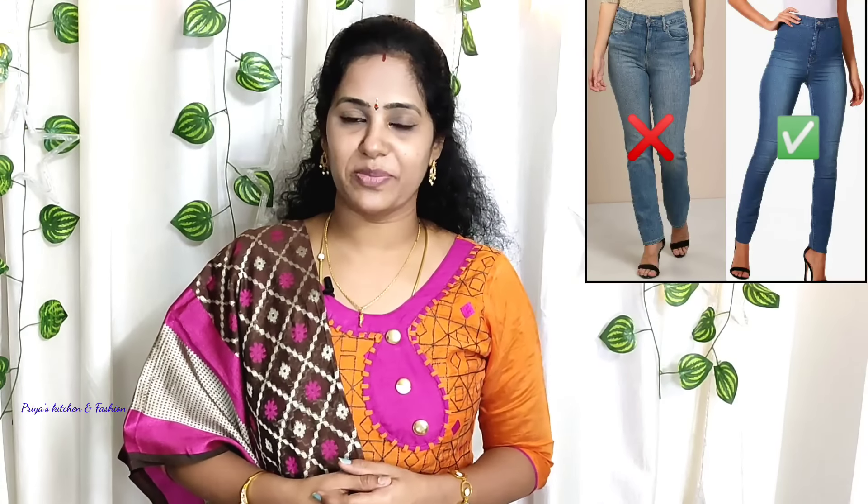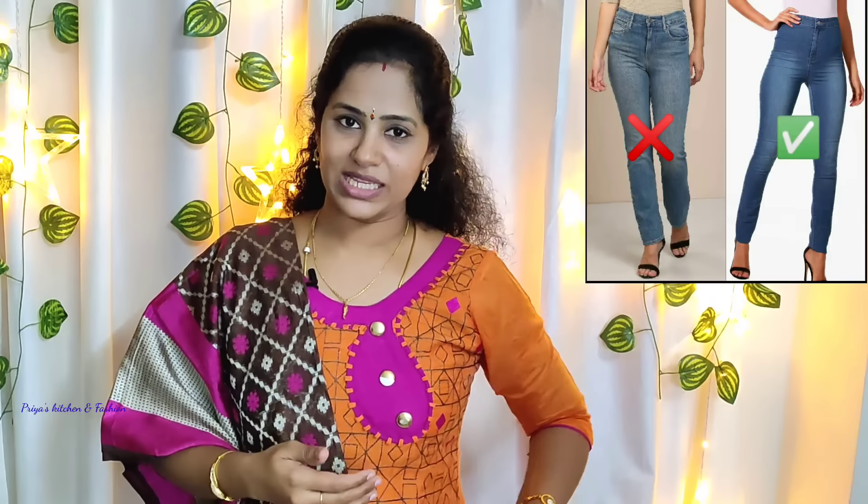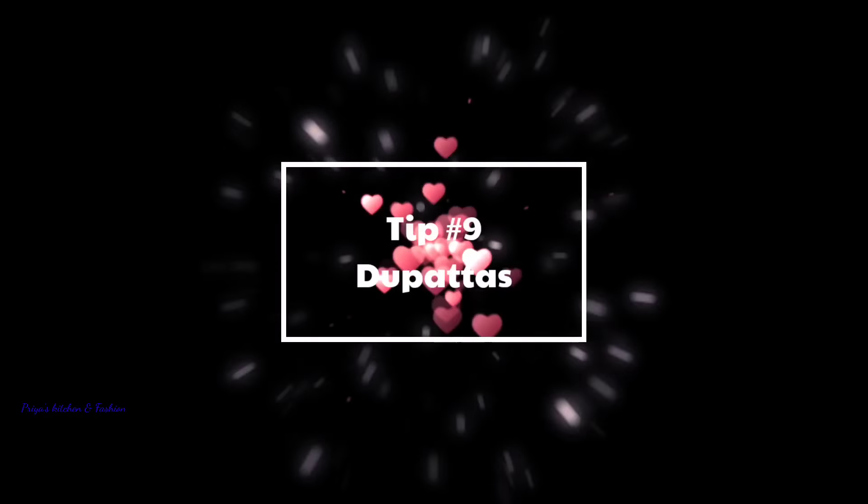Tip number 8: Western Outfit. Rather than a regular jean, prefer a high waist jean. Wearing short tops with high waist jeans creates a tall appearance. You can also wear short tops and t-shirts with high waist jeans to achieve this effect.